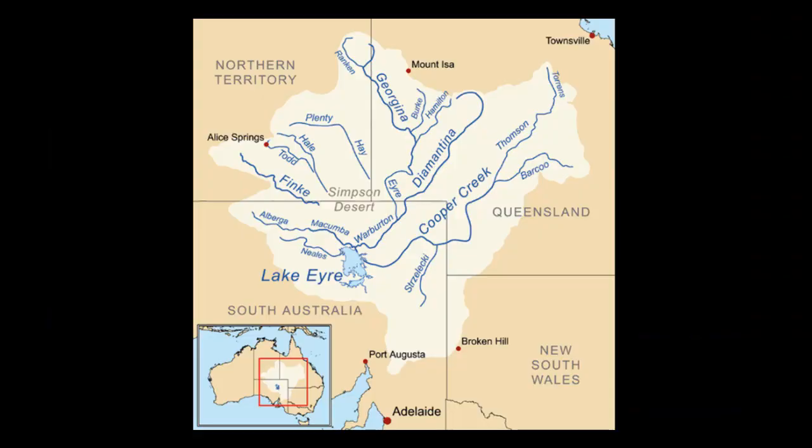Birdsville is a town out in the middle of outback Queensland and it's about 800 kilometers south of where the rains fell, and they have what they call a dry flood — there's no rain, yet floods everywhere.